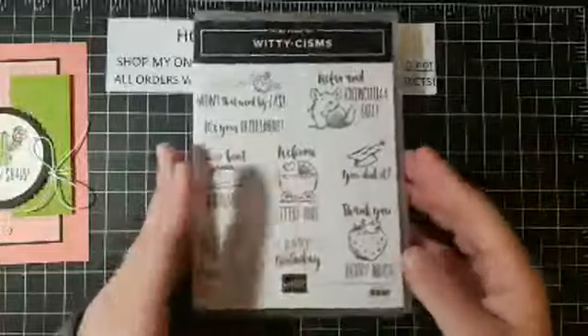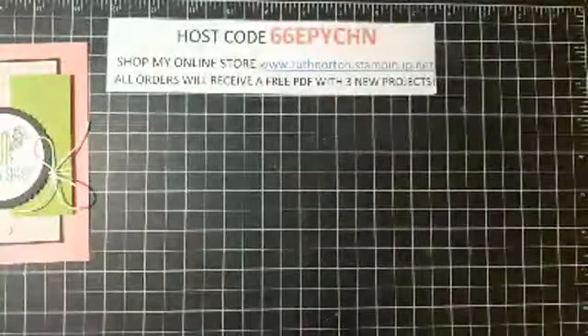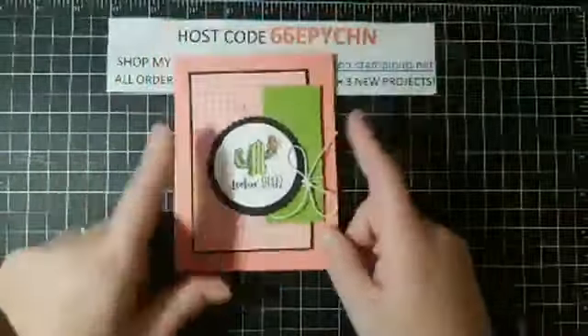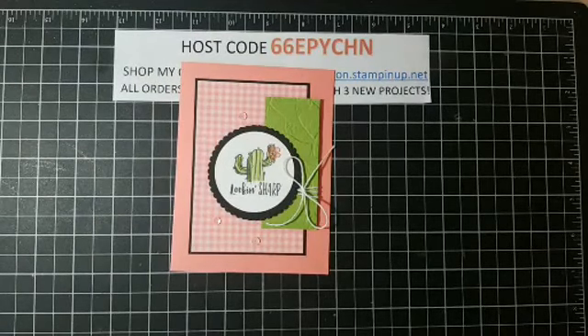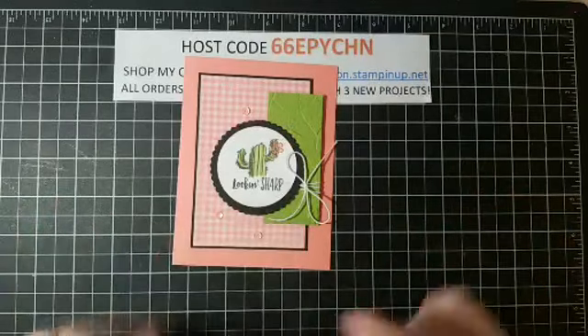This stamp set has something for every single occasion — it's funny, it's cute, I love it. We are going to use the cactus with the 'Looking Sharp' sentiment, but this layout could work for any of the images — just change the colors a little bit. It's such a fun, simple layout you're going to love it. I thought I was so organized and was going to start cutting for class next week, but clearly I should have spent more time getting organized.